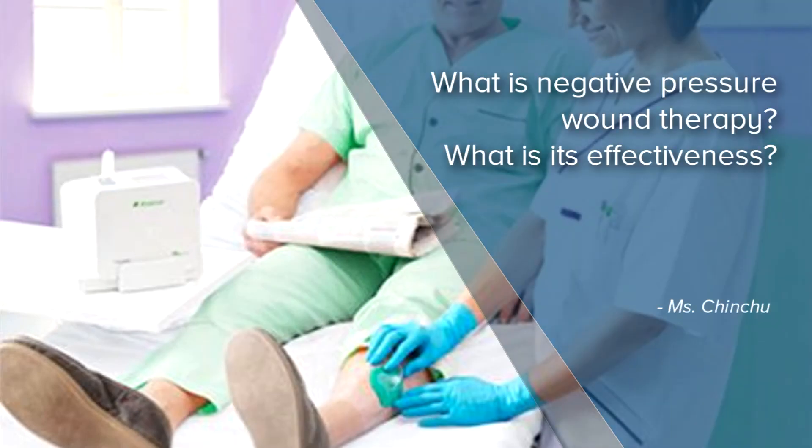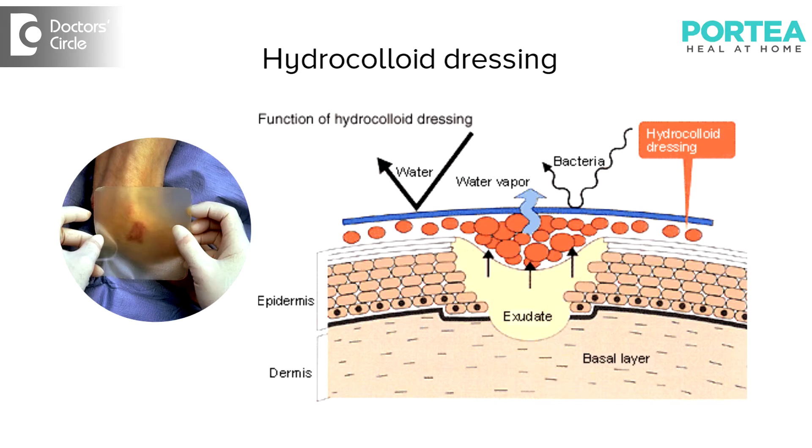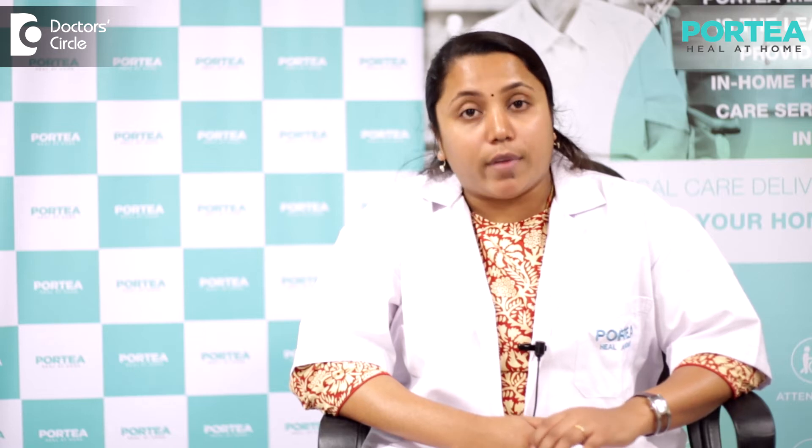Myself Chinchoo, I'm working as a nursing trainer here at Portia Medicals. There are advanced dressing techniques called hydrocolloid dressing and negative pressure wound therapy. Both of these are advanced technologies which help in the healing of wounds in a better and faster way, especially for chronic wounds like surgical wounds, seriously infected wounds, or deeper bedsore wounds.